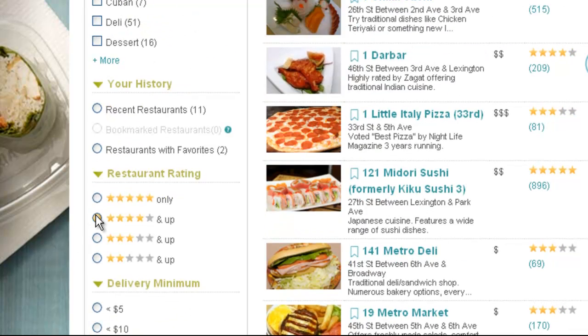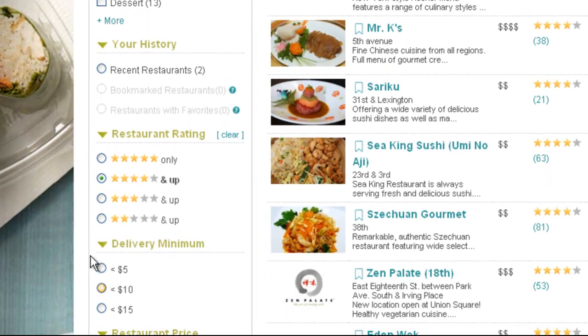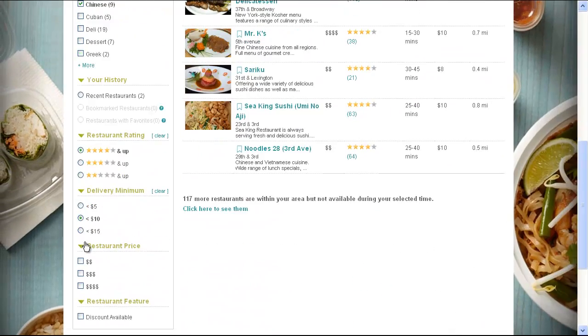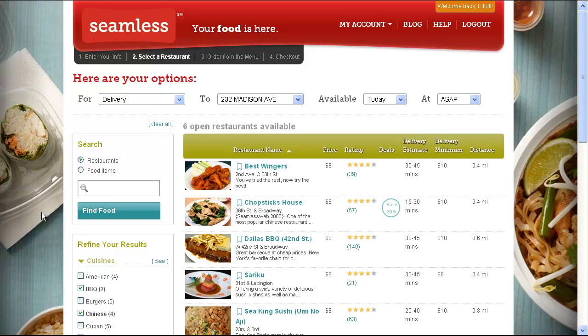Do you want to see all the four-star Chinese restaurants with low delivery minimums? Done. How about we throw in an inexpensive barbecue into the mix? Okay, you get the idea, right?